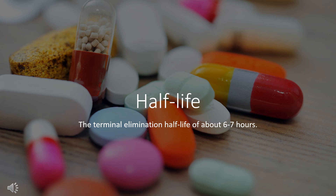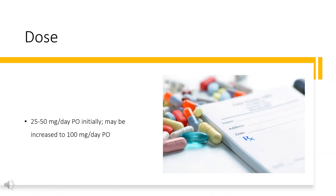Half-life. The half-life of atenolol is approximately 6 to 7 hours. The dose of this medicine will be different for different patients.